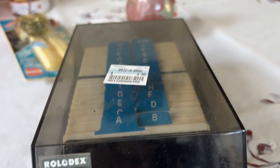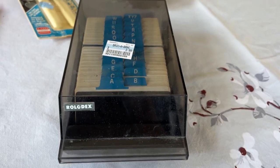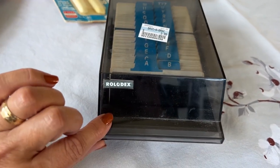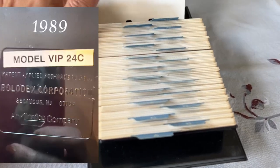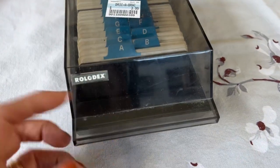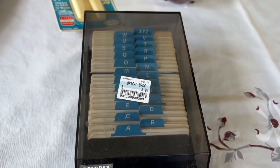I got this because I think I need something like this. I am of the generation that had everything on paper, and this is a Rolodex, probably from the 1980s. It was $3.99, but Rolodexes can be expensive — there is a resale value to this. So I don't know if I'm going to resell it or keep it. It's in excellent condition and I think this was the most expensive thing I bought.